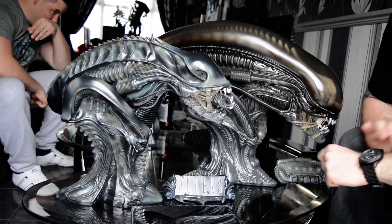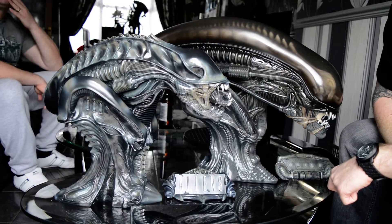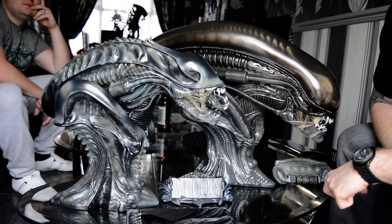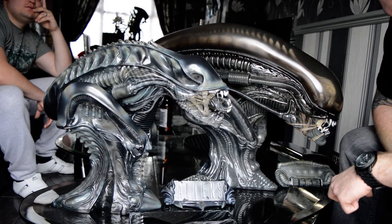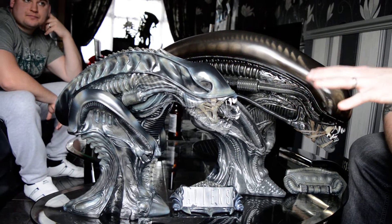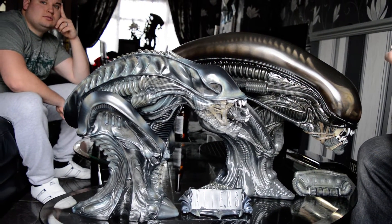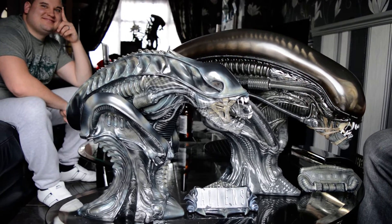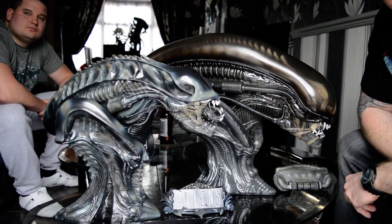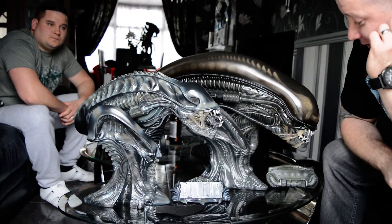I was really impressed with this. The difference in size - the Warrior came out first. When it went up for sale I can't remember the price, but then when the Big Chap came out it was only fifty dollars more. So this is fifty dollars of difference - that's around thirty-four pounds. Sideshow released it the right way around, releasing the smaller one first and then the bigger one.